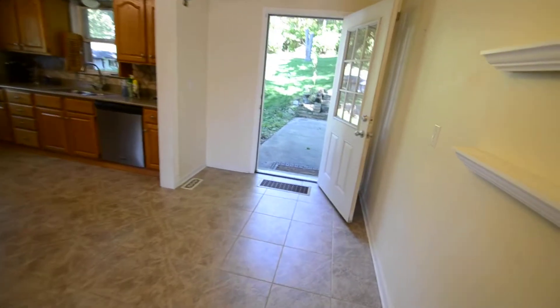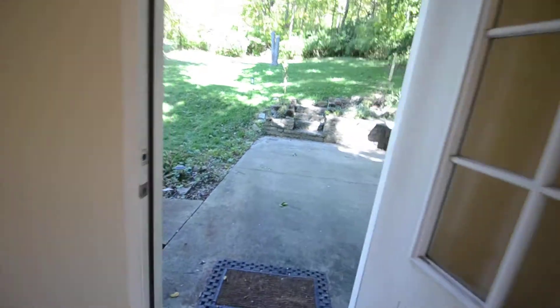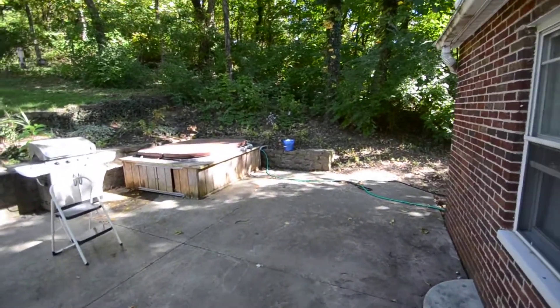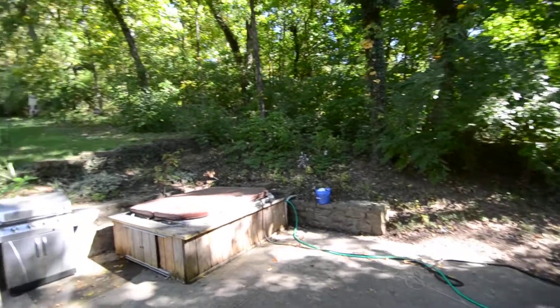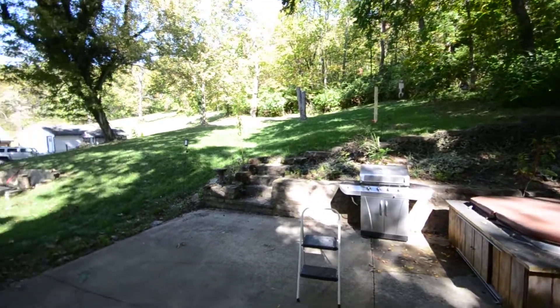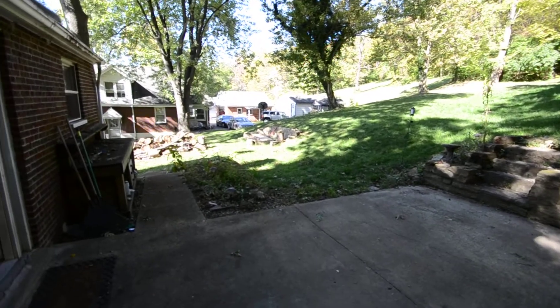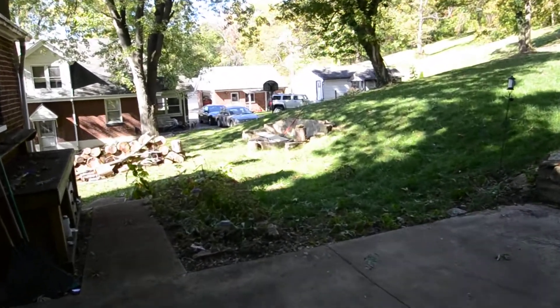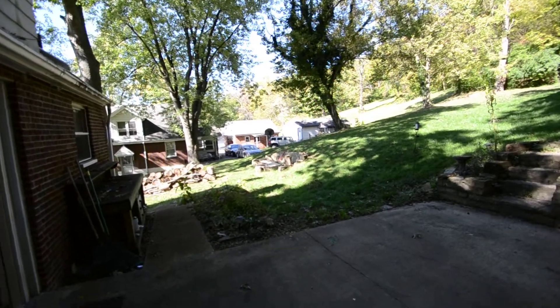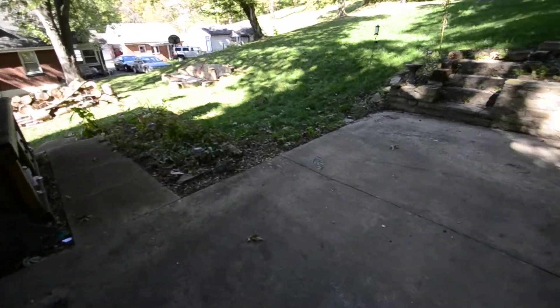I'm going to walk outside. That jacuzzi there does not work and it's being removed. It does have a nice big backyard. And there's a nice fire pit over here. And then it does have this real big patio back here.